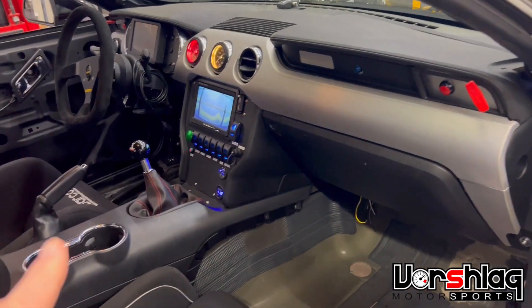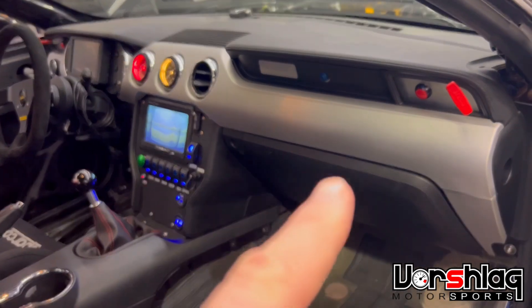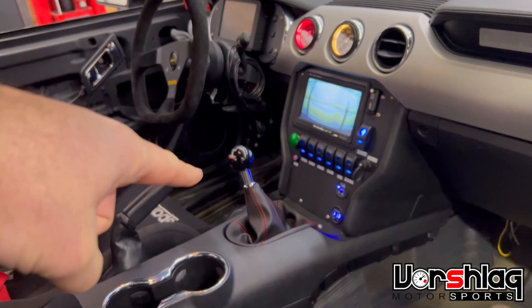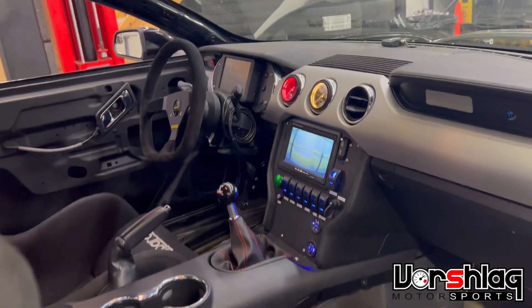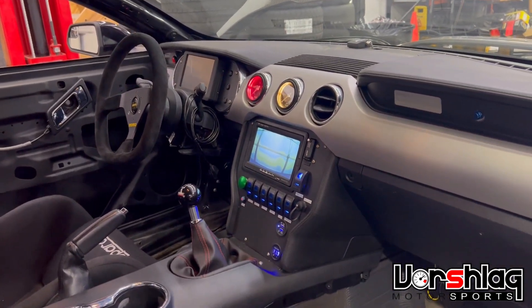We've been working on the interior, little bits and pieces here and there. We've got our dual fire pulls, our car tech kills, our center stack gauge cluster, and our shift boot with a custom shifter for the T56 Magnum XL. We're a little disappointed we couldn't make the AiM dash work, but we've got the Holley dash working for now.